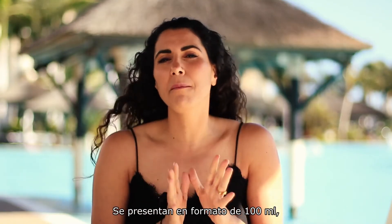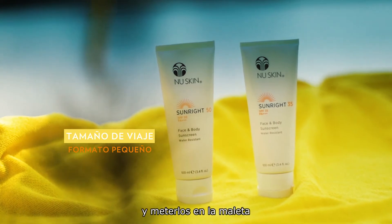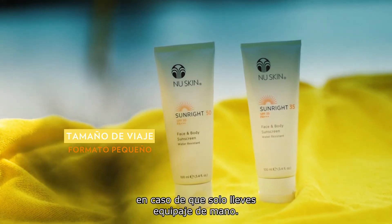They are 100 ml, meaning that they're travel size friendly, so really easy to pack if you're travelling with only hand luggage.